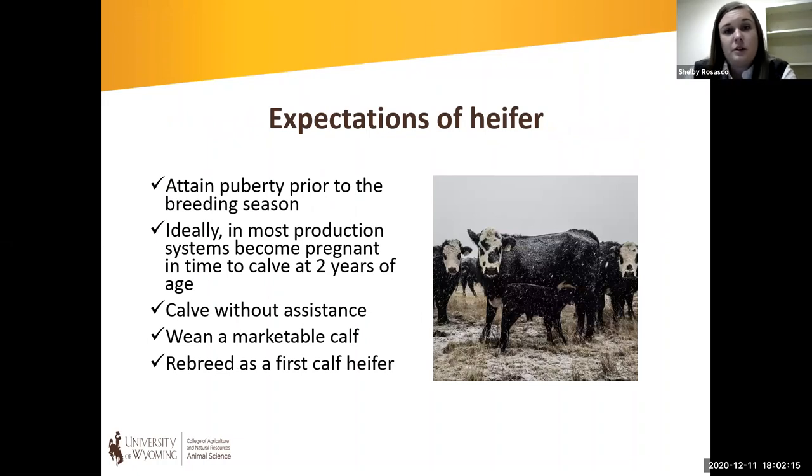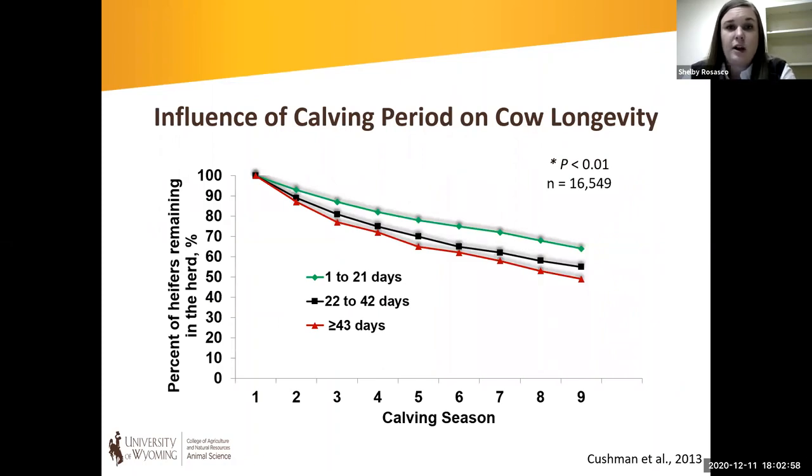When we think about our heifers, it's important to understand what we're asking that heifer to do over her first few years of life, because we really put a lot of pressure on her, especially from a reproductive standpoint. Our expectations are that she attains puberty prior to or at the start of the first breeding season, becomes pregnant to calve at two years of age, calves without assistance, weans a marketable calf, rebreeds as a first-calf heifer, and maintains a 365-day calving interval over her lifetime. Pregnancy has four times greater economic impact than any other production trait.